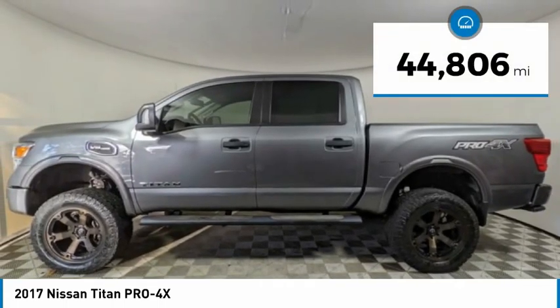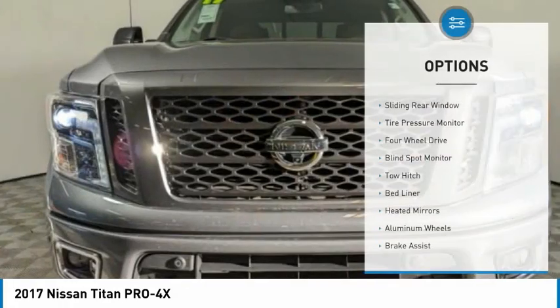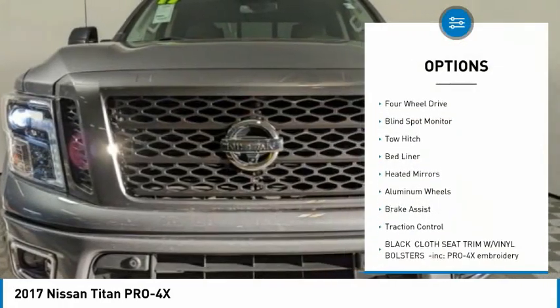This vehicle has less than 45,000 miles. Here are some of this vehicle's great options: sliding rear window and tire pressure monitor.